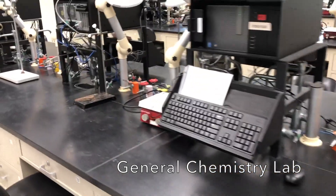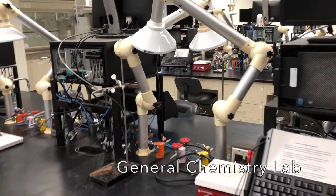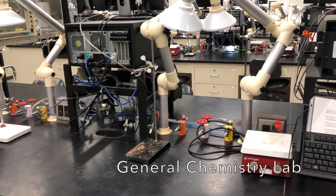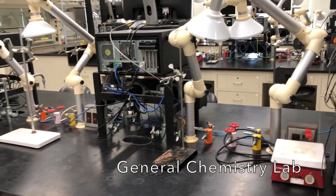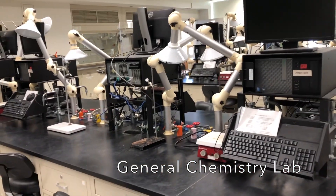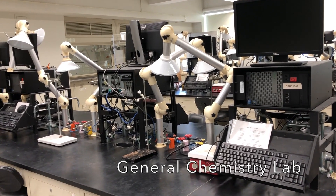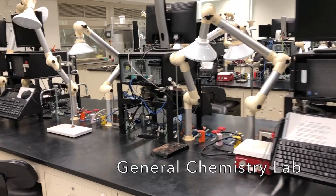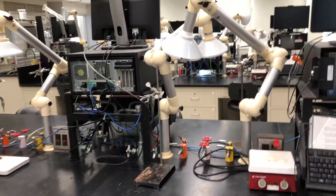Part of the reason the computers are here is because we use a lot of Ocean Optics and Vernier equipment — pH meters, conductivity meters, pressure sensors, things like that. You may be familiar with some of those from your high school curriculum. We also have a little UV-vis, light absorbing sensors that connect here.